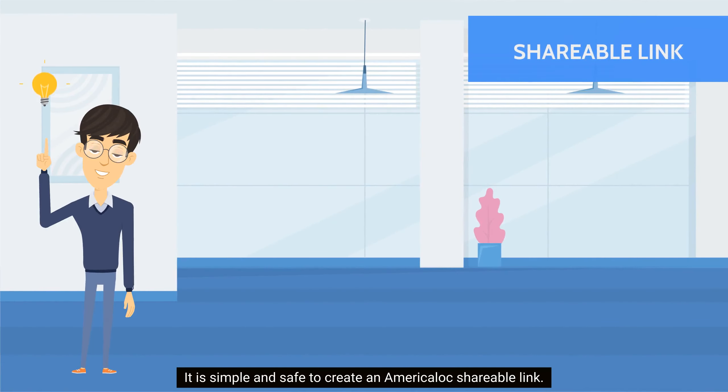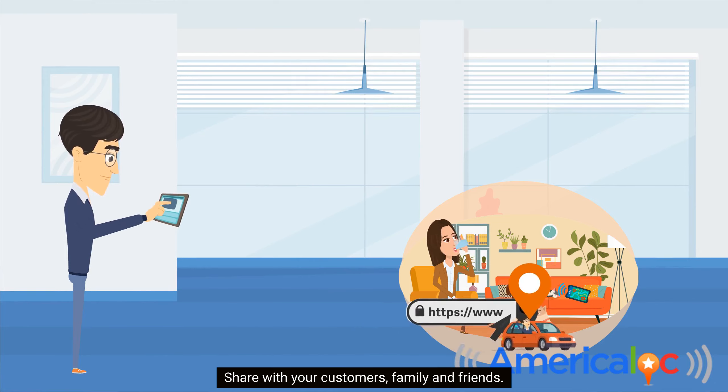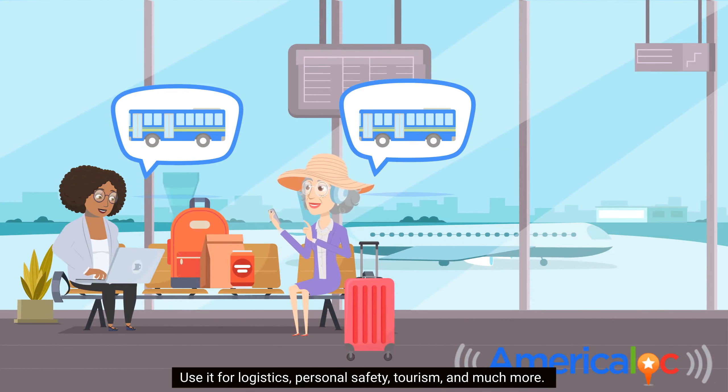It is simple and safe to create an America Lock shareable link. Share with your customers, family, and friends. Use it for logistics, personal safety, tourism, and much more.